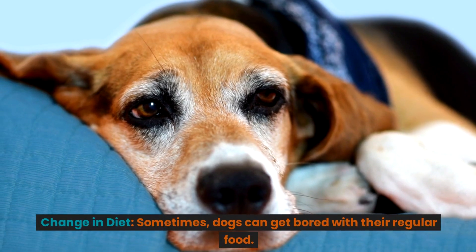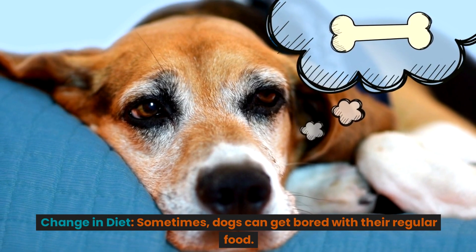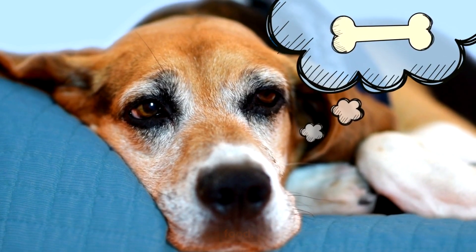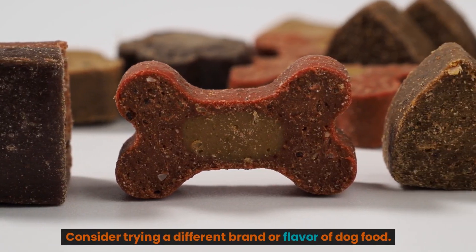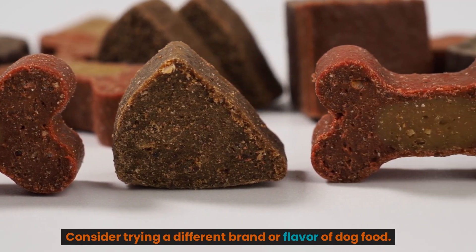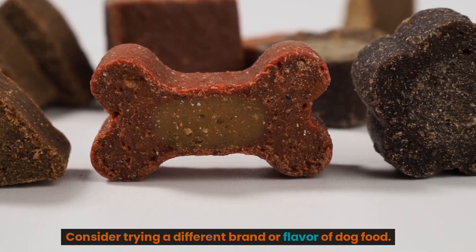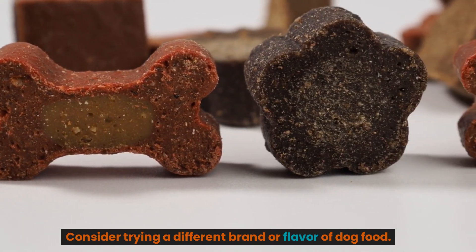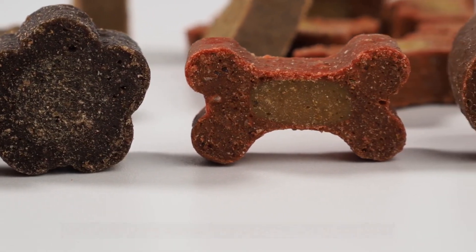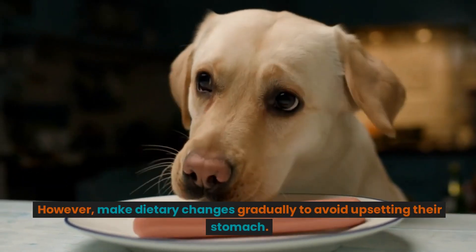Change in diet. Sometimes dogs can get bored with their regular food. Consider trying a different brand or flavor of dog food. However, make dietary changes gradually to avoid upsetting their stomach.